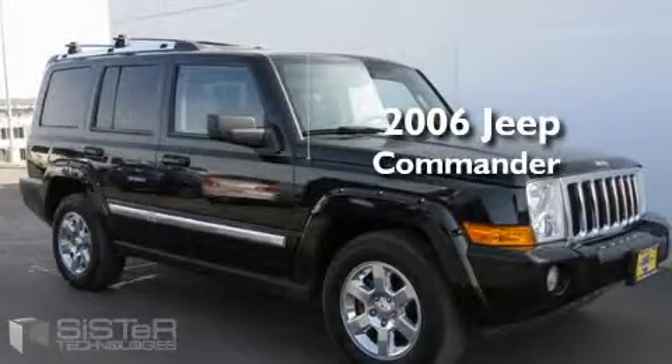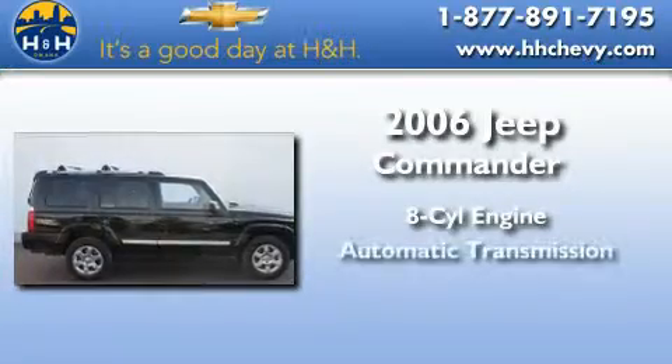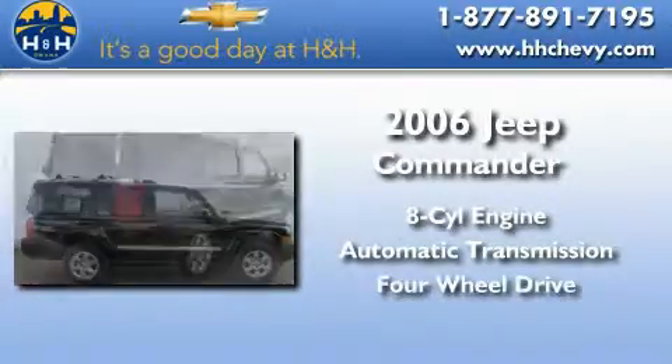This is a 2006 Jeep Commander. It has an 8-cylinder engine, an automatic transmission, and 4-wheel drive.